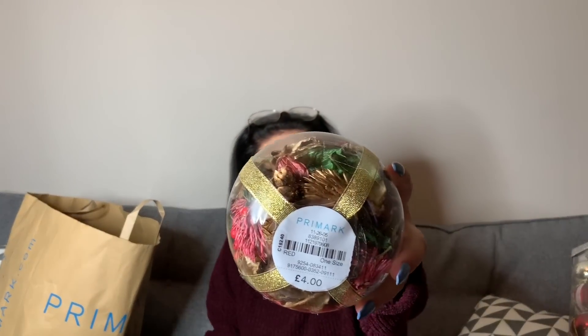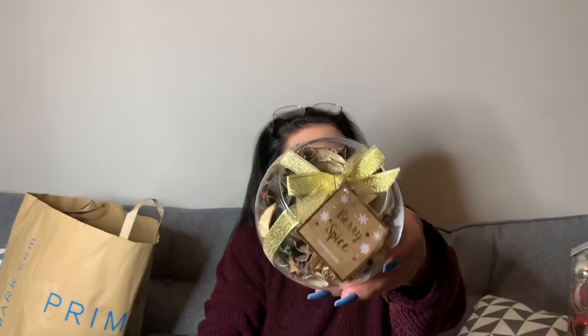The next thing I bought was more Christmas scent — this is Wild Berry. It's just called a fragrance bowl, and this cost £4. That smells nice. I like it. I just want my house to smell like a winter grotto.